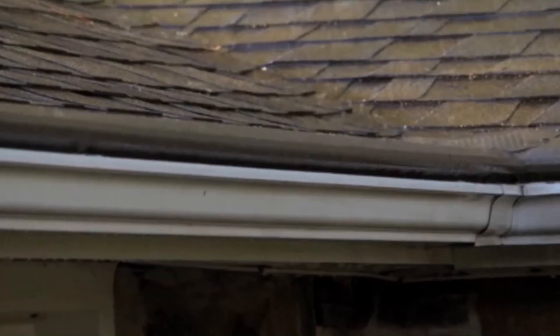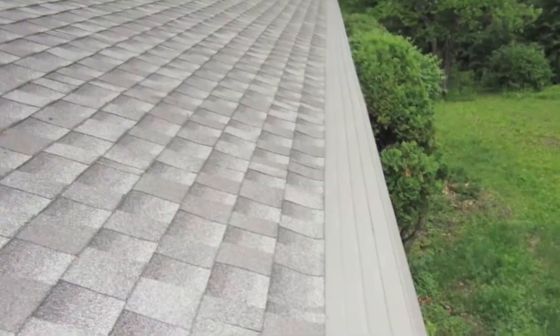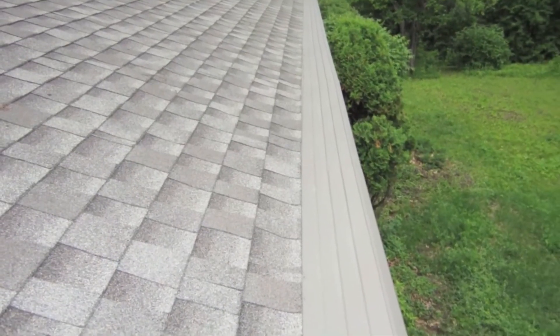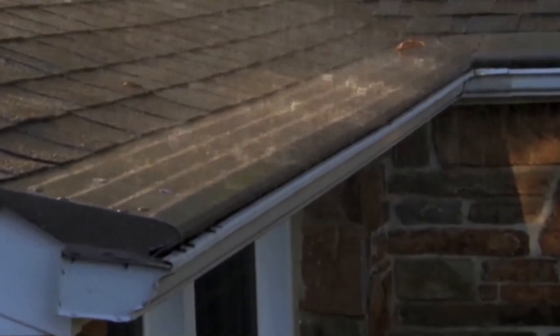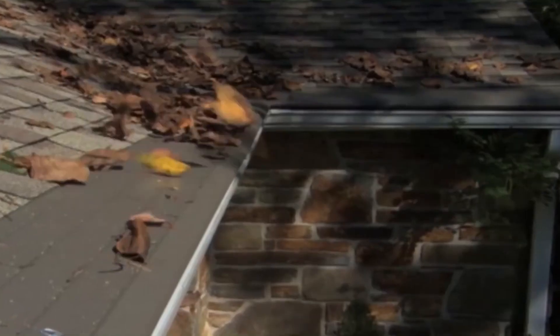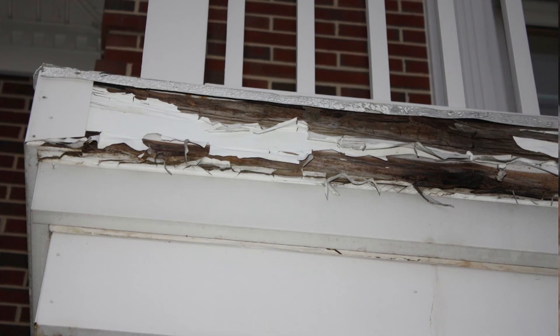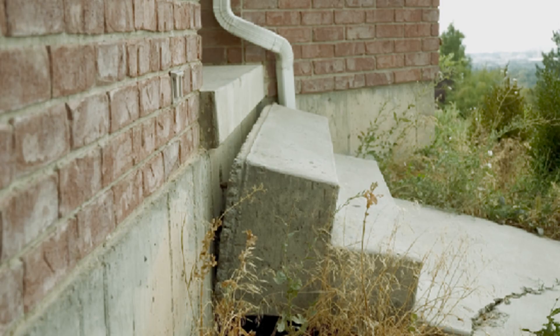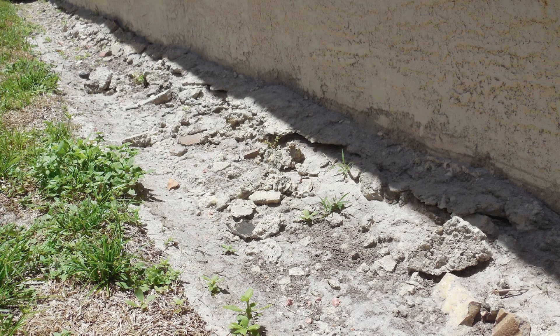Gutter Helmet is a gutter system that consists of a textured surface allowing rainwater to cling to the surface as it flows downward. The edge of each of the gutter guard systems is curved and extends past the edge of the gutter to allow rainwater to flow naturally into the gutter system, keeping leaves and debris from clogging up the gutters. Besides keeping leaves and debris out of your gutters, a free-flowing gutter system helps protect against wood rot, foundation damage, mold in some cases, and water eroding around your foundation and your landscaping.